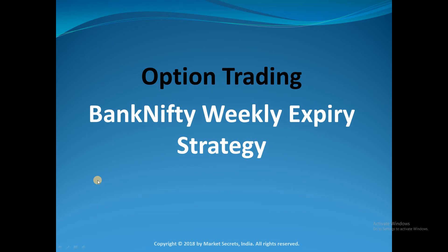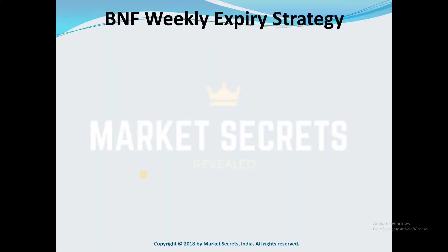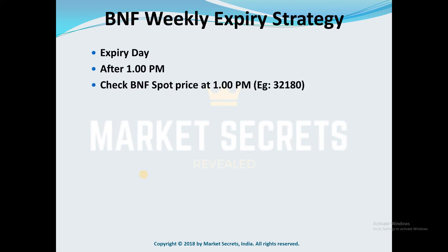We are going to see the Bank Nifty weekly expiry strategy today in the Market Secrets option trading series. As the name suggests, this should be done only on expiry day, which is every Thursday, and it should be done only after 1 PM. You need to be very clear about this.